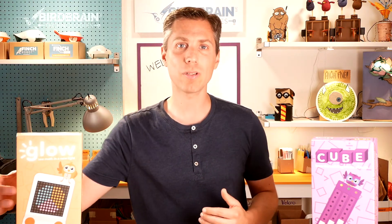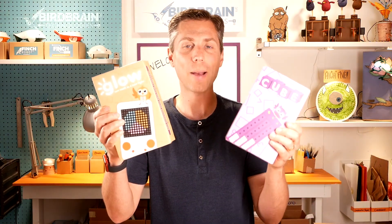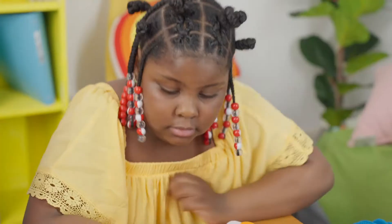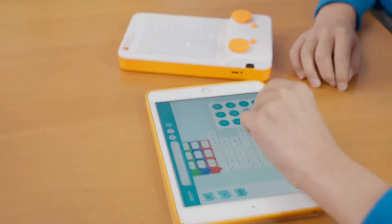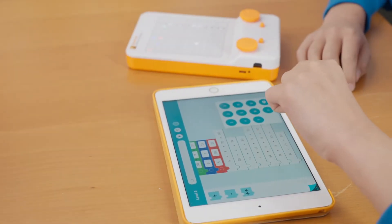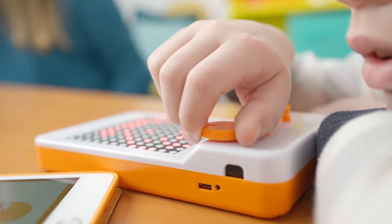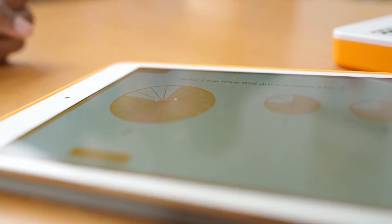Owlet's two manipulatives, Glow and Cube, combine with free digital apps to make abstract math concrete and to provide safe, fun, and interactive explorations of math concepts for students in grades K to 5. Glow is part LED display, part Etch-a-Sketch, and 100% about helping math make sense for young learners. Students turn dials and press buttons that control the board's embedded LED lights and in turn illustrate operations, write math equations, and model fractions. The hands-on aspect and digital real-time feedback allow students to visualize math concepts in newly concrete ways.